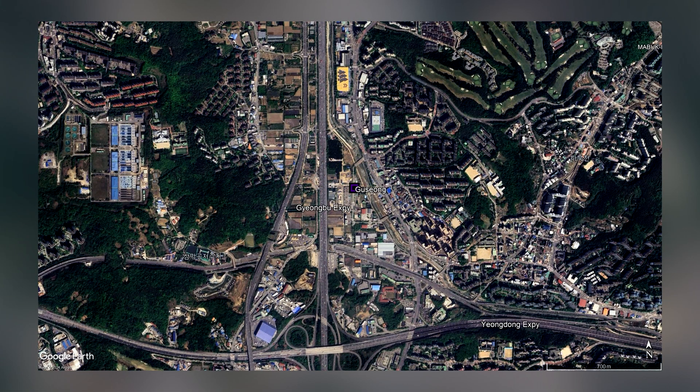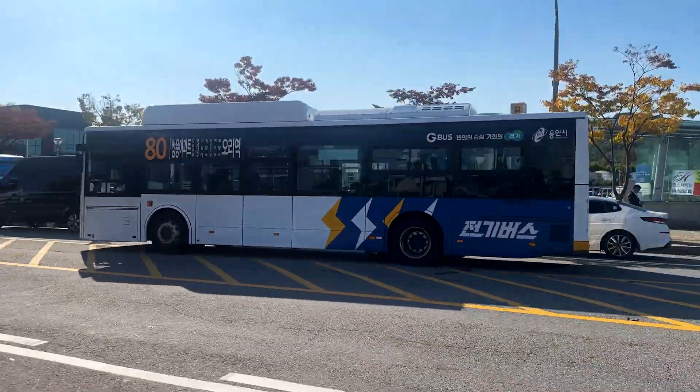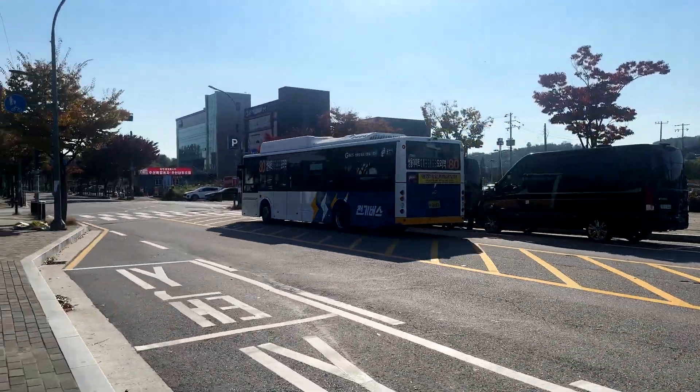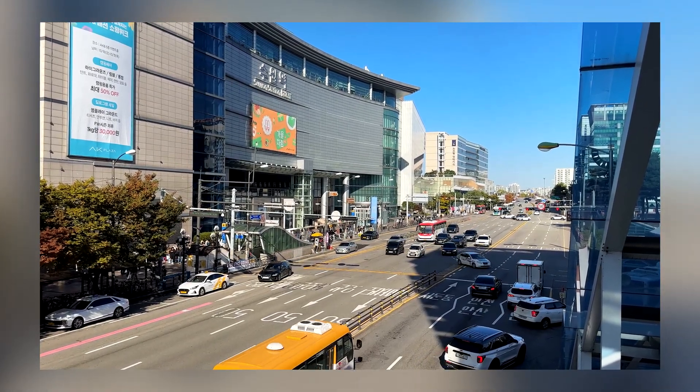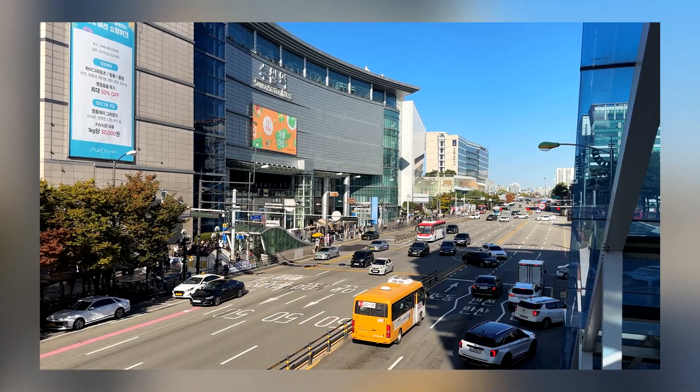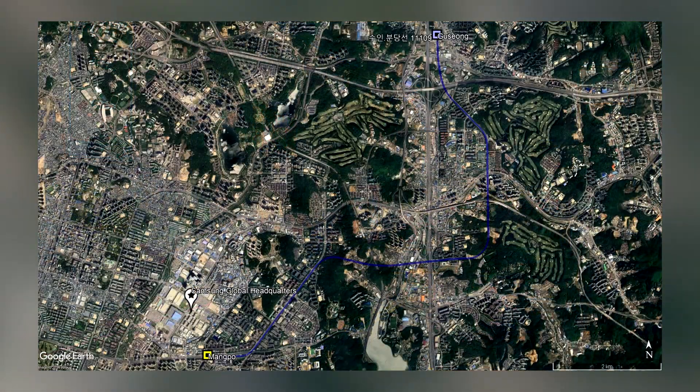Gusong is an infill station on the first phase of the GTX-A. From this point on, we take on the same catchment area as the existing Suin-Bundang Line. Right now, there is virtually nothing in the surrounding area other than a few buses. That said, the entire area around the provincial capital of Suwon, including the southern reaches of the GTX-A, is a massive driver for industry nationwide — most notably with the headquarters of Samsung being located 15 minutes to the west by way of the Suin-Bundang Line. Therefore, one could wonder what that could possibly do to real estate prices along the GTX-A.